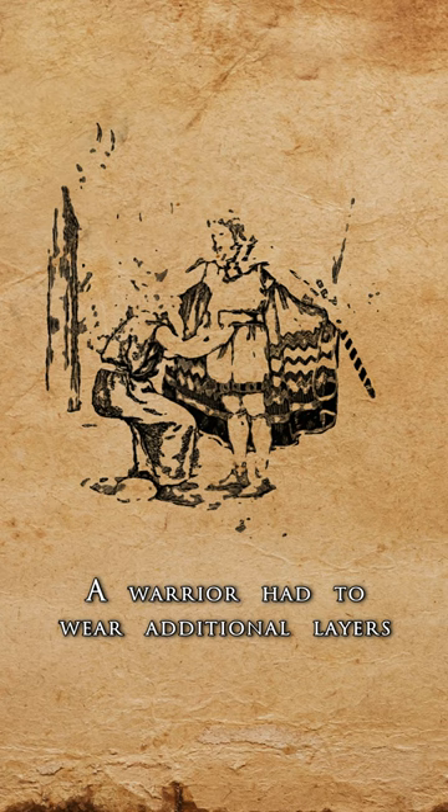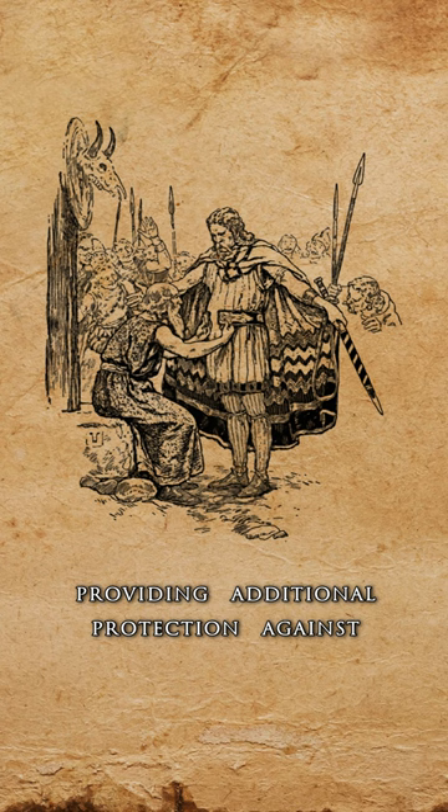A warrior had to wear additional layers of felt or leather below the mail, cushioning the weight, preventing rubbing, and providing additional protection against thrusting and blunt weapons. Such armor was limited to the most prominent warriors and nobles.